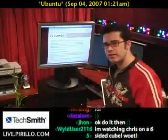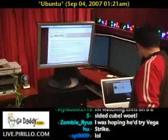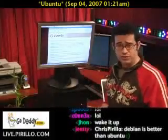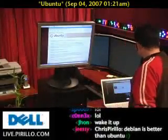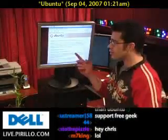My computer fell asleep, which I should actually be doing too, considering it's 2:30 in the morning. And apparently I have nothing better to do than show people Ubuntu.